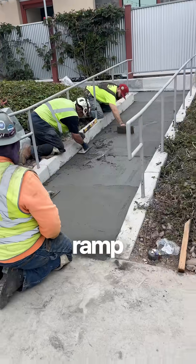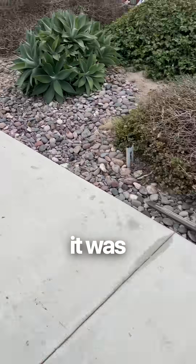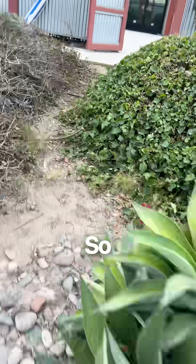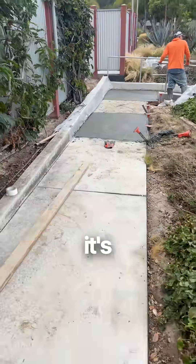Got a ramp here — a handicap ramp. So that ramp was basically a ramp from before, but it wasn't in compliance. So we had to demo the ramp and then report it so it's in compliance.